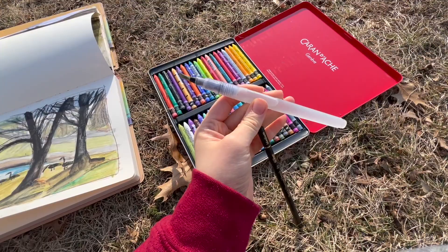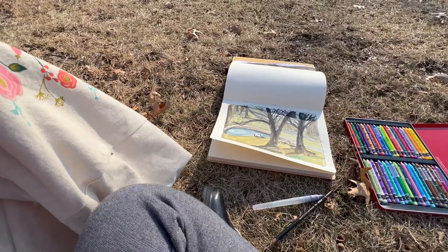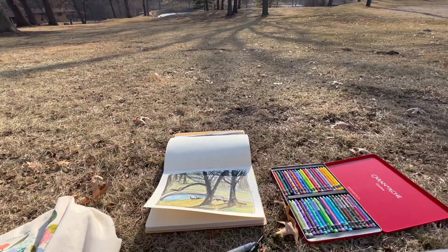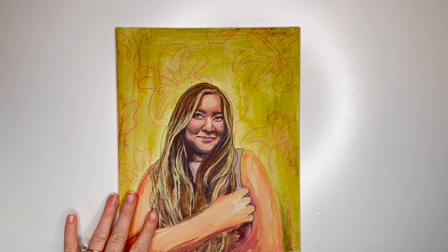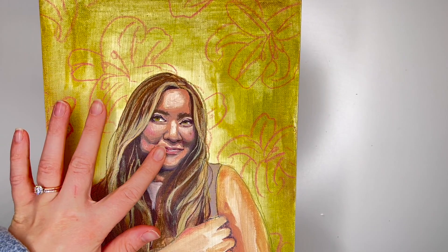I activated the neo colors with some water, so that's kind of what they turned out to be. All I brought was this bag — I also brought some watercolor but didn't end up using it. It's been a beautiful day sketching, relaxing, and having fun. I also wanted to show you something I recently created and painted — I did some mixed media on it, using some colored pencil as well.